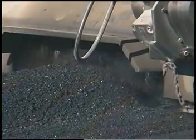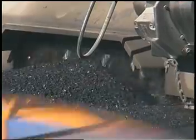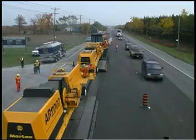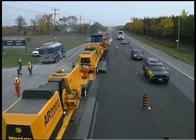This recycling train operates in a single lane to minimize traffic disruption. Cars can drive on the recycled pavement approximately one hour after it's been compacted.